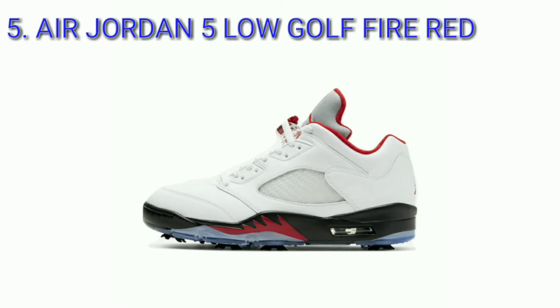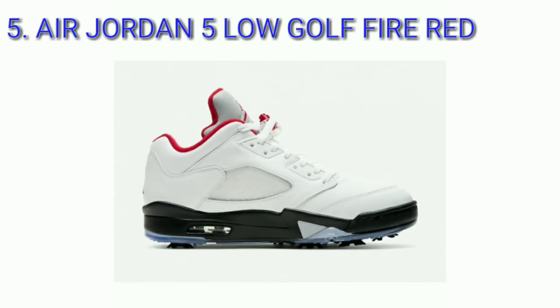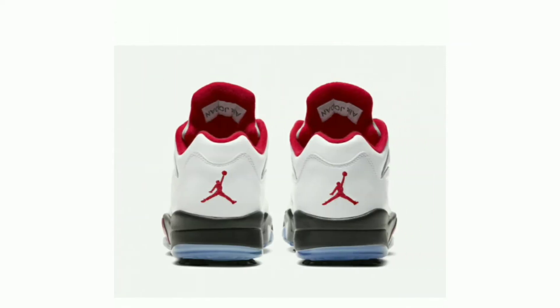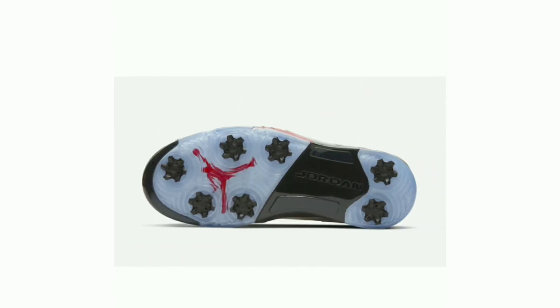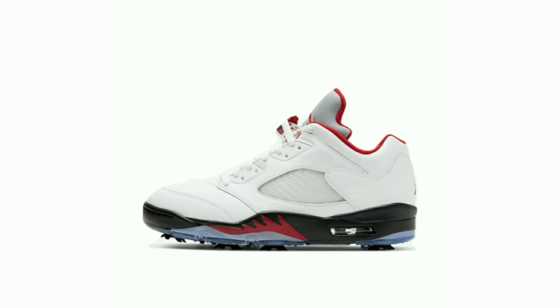Air Jordan 5 Low Gold Fire Red, colorway white, fire red, black. This Fire Red version of the Air Jordan 5 Low dons the model's iconic color scheme, which includes a white upper, red accent hits, a reflective tongue, all atop the shoe's iconic translucent spike outsole. Release date February 28, 2020, retail price $220.